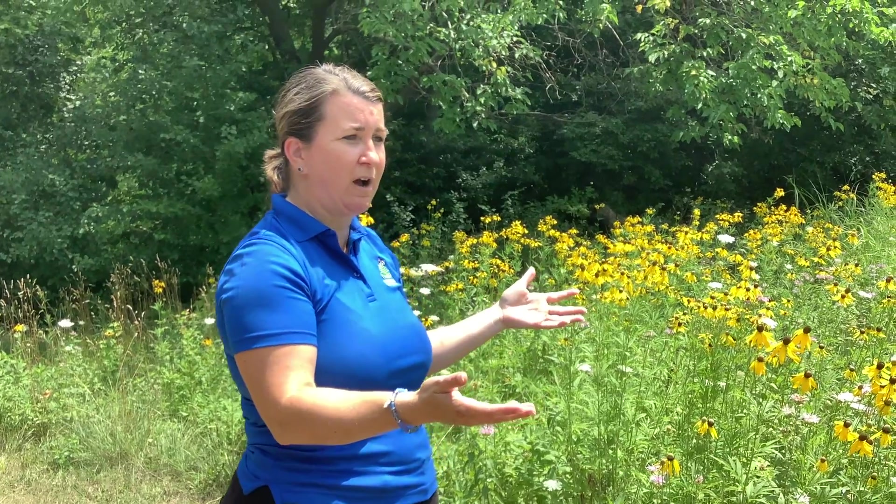I encourage you to get out and enjoy the wildflowers — come out and take a look at ours. While the office is closed, you can still come out and look at the signs on the site and enjoy the meadow here. Join us on Monday at 1 o'clock for Discovery Stories, and have a great day.